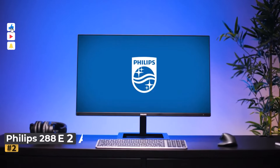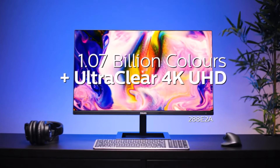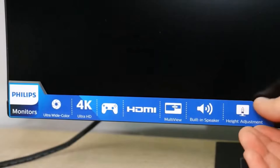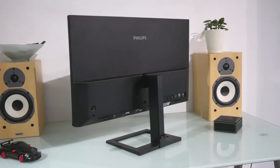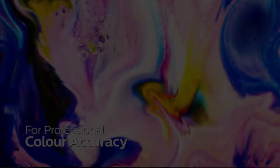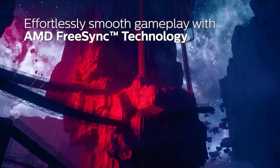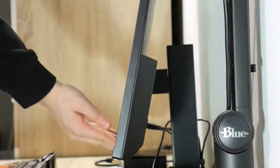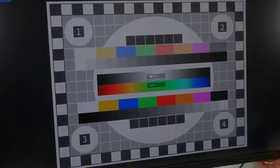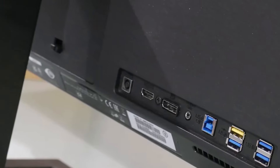Number two: Philips 288E2A. If you're seeking one of the best entry-level monitors for graphic design, the Philips monitor is a solid choice. This 28-inch 4K model offers ample desktop real estate and detailed sharpness thanks to its 3840x2160 resolution, resulting in a high pixel density of 157 PPI. The fonts are crisp and the IPS panel ensures excellent viewing angles. The Philips monitor features an 8-bit panel with 10-bit color depth through dithering, supporting 117% of the sRGB gamut and 90% of DCI-P3.